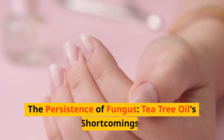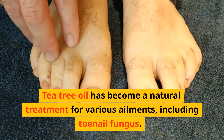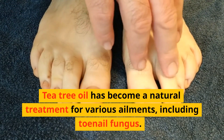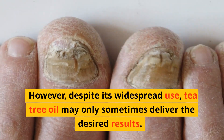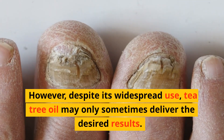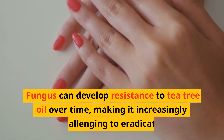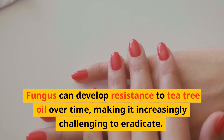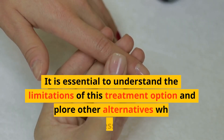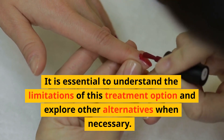Tea tree oil has become a popular natural treatment for various ailments, including toenail fungus. However, despite its widespread use, tea tree oil may not always deliver the desired results. Fungus can develop resistance to tea tree oil over time, making it increasingly challenging to eradicate. It is essential to understand the limitations of this treatment option and explore other alternatives when necessary.